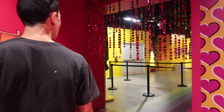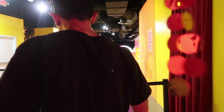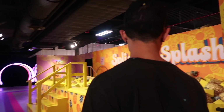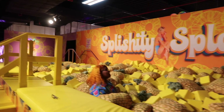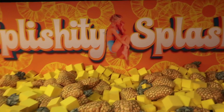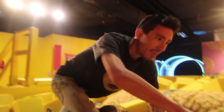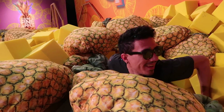We heard the next room is called the pineapple room and there might be a pineapple ball pit in here. Wow, that is huge! Alright, we're going inside the splishy splash of pineapples. Welcome to the pineapple pit — just here chilling in a bunch of pineapples. It's so easy to stay in here forever, honestly.